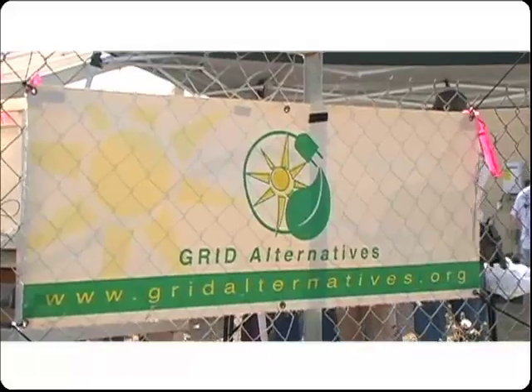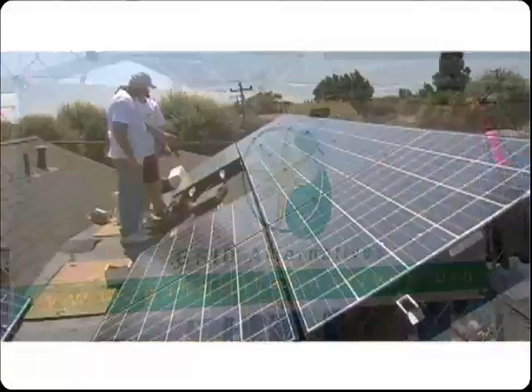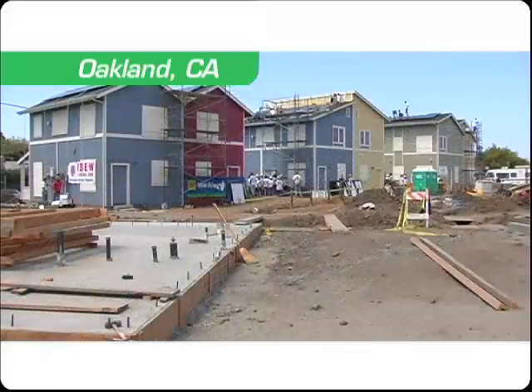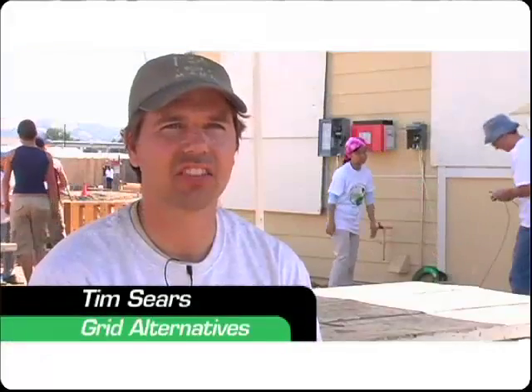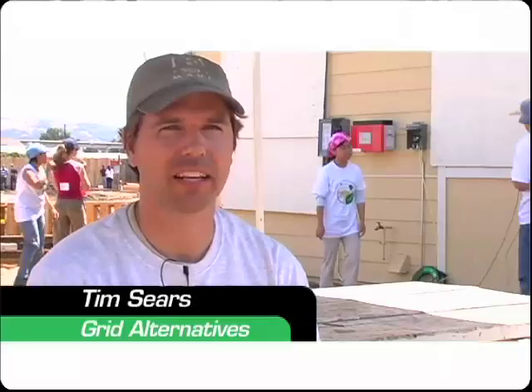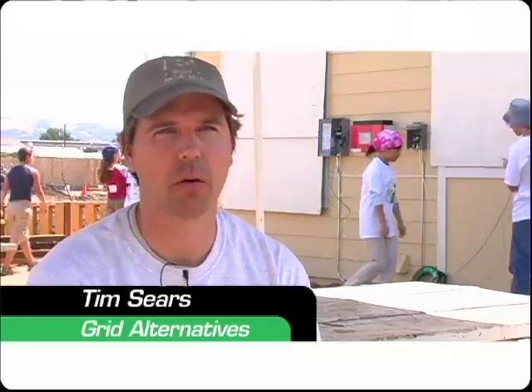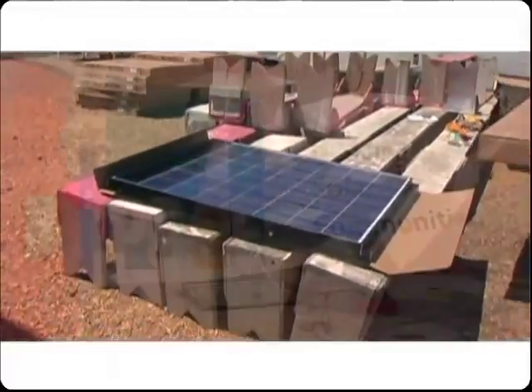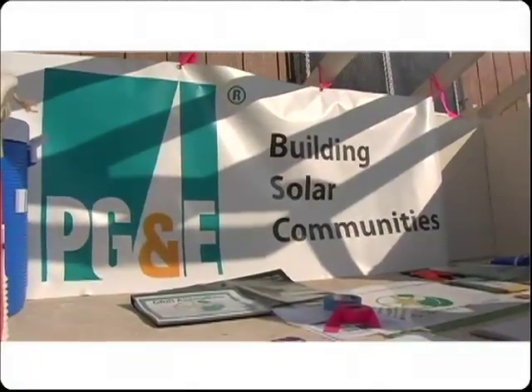This is our first annual solar-thon, so we are installing six solar electric systems on the homes behind me. This installation is a partnership with Habitat for Humanity East Bay, who's building the homes that we're working on, and they're purchasing all the equipment with funding from PG&E, the local utility.